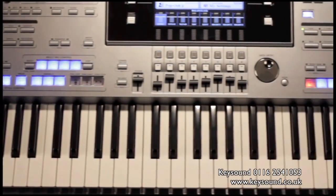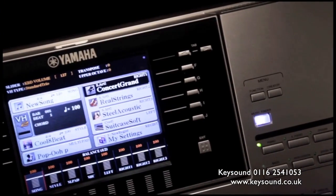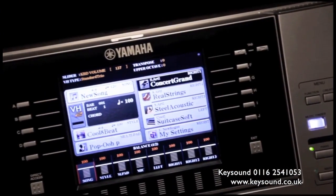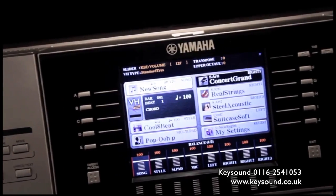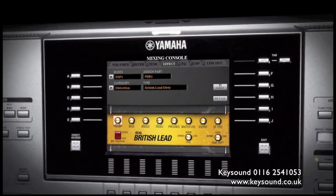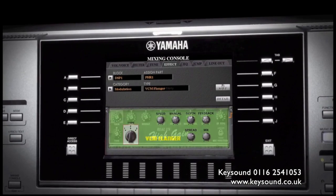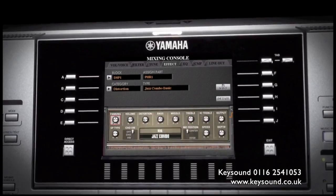TYROS 5 is powered by sounds, effects and accompaniments so real that they completely redefine what is musically possible in a keyboard. Then there's the DSP section, based on the classic signal processors that have become an essential ingredient in today's recorded and live sound productions.